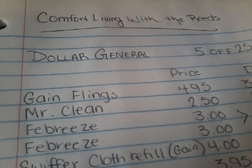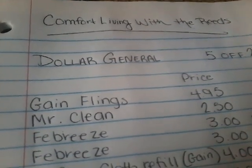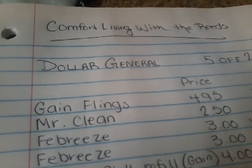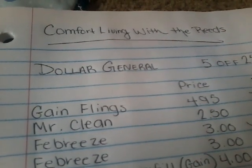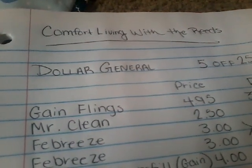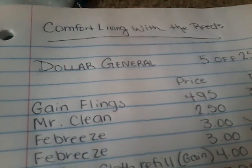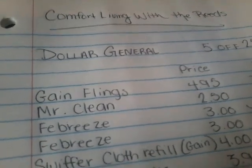Today I wanted to bring you another Gain Dollar General breakdown for the $5 off $25. Tomorrow is the last time to use this coupon because it is expiring on the 31st. So if you still have that coupon, make sure you watch this video so you can go get some really cheap Gain products. This is my best Gain breakdown so far, so without further ado, let's jump into this.